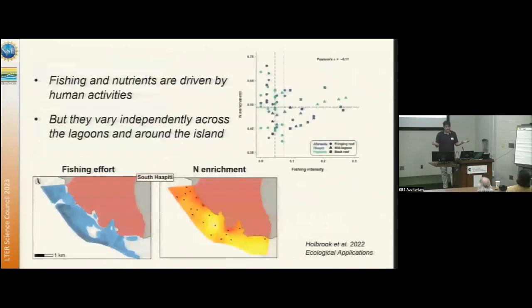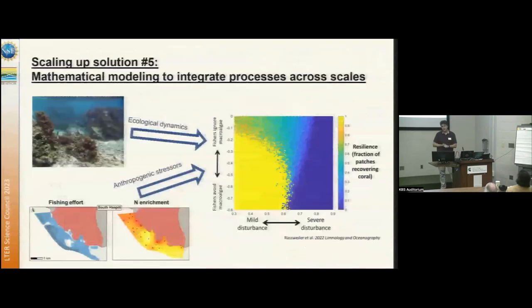One surprise that's emerged is that when we look at the patterns of these anthropogenic top-down and bottom-up stressors around the island, they're not correlated — either at island scale or lagoon scale. Some locations have a lot of fishing stress, others have a lot of nutrient stress, and some locations have both. We're also using mathematical modeling as a big push to integrate the data we're collecting at large spatial scales with what we know about processes at small spatial scales.